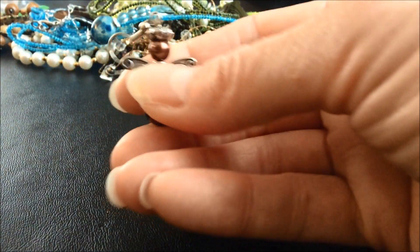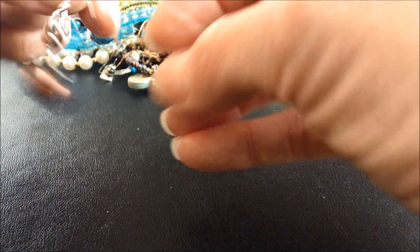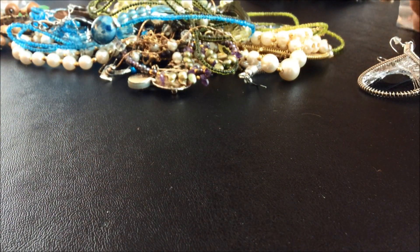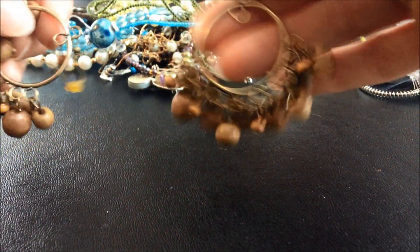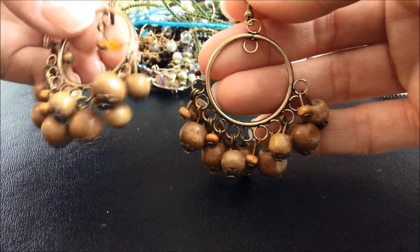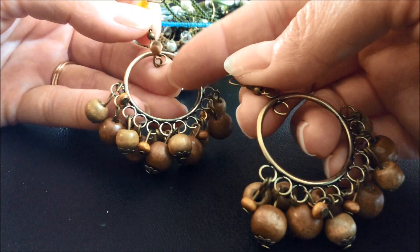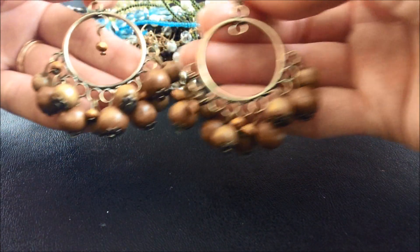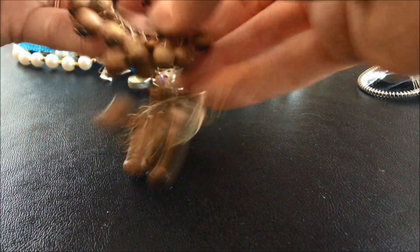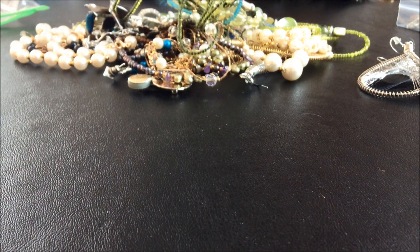I'm actually wondering if they're silver, I have to look closer with my magnifying glass. I'm gonna set those to the side. Let's see - what are these? These are earrings too, very noisy ones. This one's missing - yeah, in here you can see there's a little bead, this one doesn't have it, but it might be in the bag somewhere.